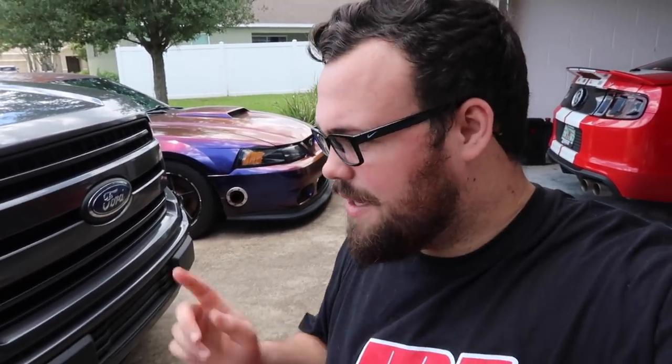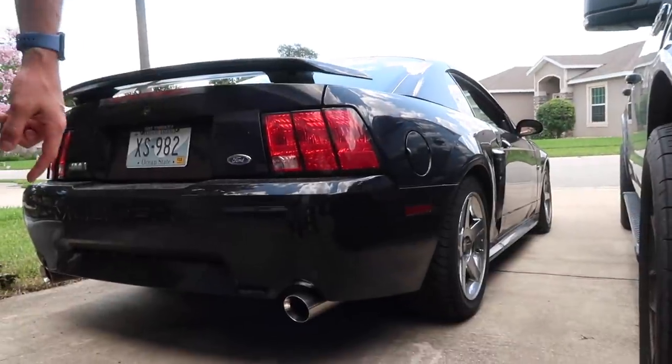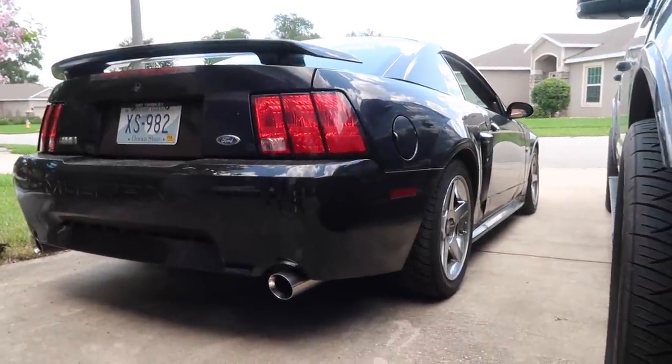Matt actually just pretty much moved down here to help out with Mustang Lifestyle and a bunch of other things, and try some new opportunities. So yeah, it's really exciting. I also wanted to give you guys an update on this car. We have some wheel spacers to put on it right now, which should be pretty fun, because the rear end is not looking so fantastic right now. The front looks alright.